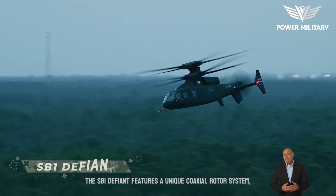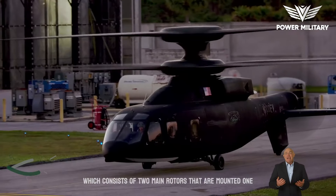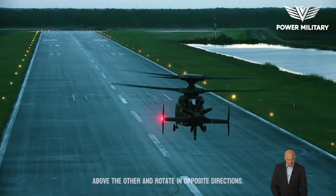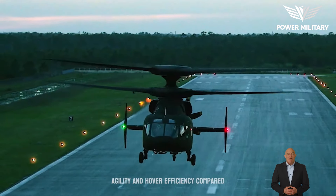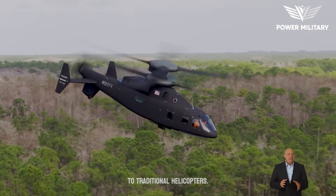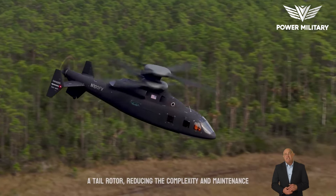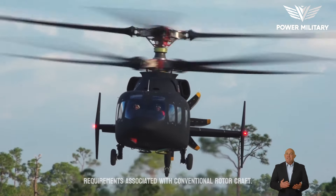The SB-1 Defiant features a unique coaxial rotor system, which consists of two main rotors mounted one above the other that rotate in opposite directions. This configuration provides improved maneuverability, agility, and hover efficiency compared to traditional helicopters. The coaxial rotor system eliminates the need for a tail rotor, reducing the complexity and maintenance requirements associated with conventional rotor craft.